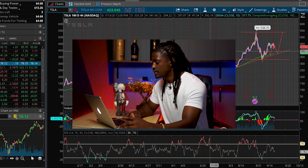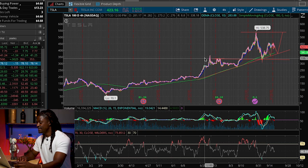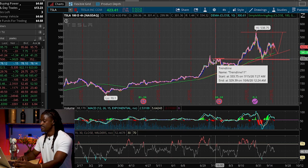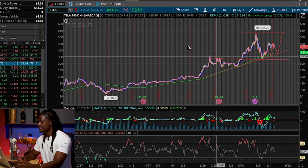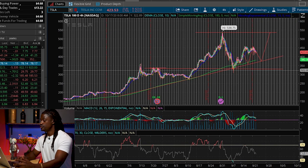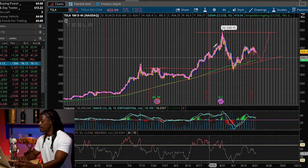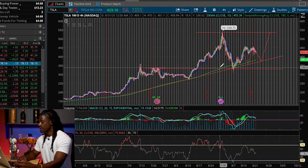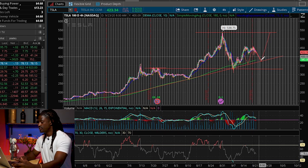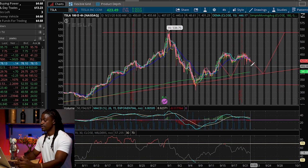We're over on Think or Swim. This is the four-hour 180-day chart, meaning every bar represents four hours of the trading day over the last 180 days. If you're subscribed to my channel, you'll know that I drew out these lines a week ago and so far they're holding true to the resistance lines and the support line.